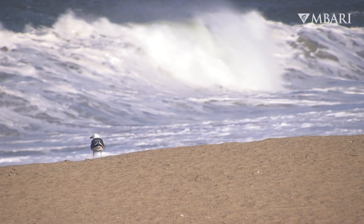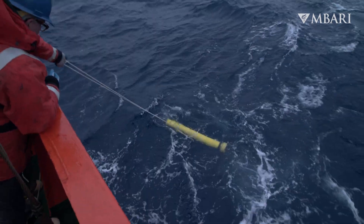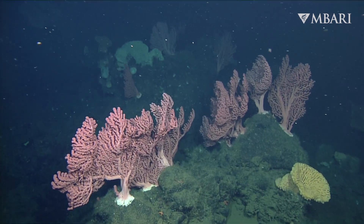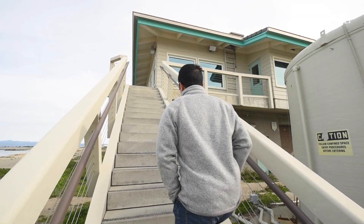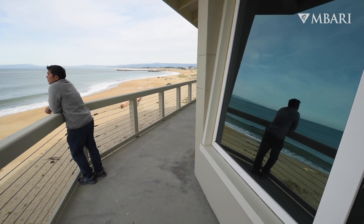Fundamentally what we really need are observations and measurements across the globe that allow us to make more accurate projections about how CO2 interacts with the ocean and therefore the trajectory of the planet and how habitable it's going to be moving forward. My name is Yui Takeshita, I'm a scientist that studies chemical oceanography at MBARI.